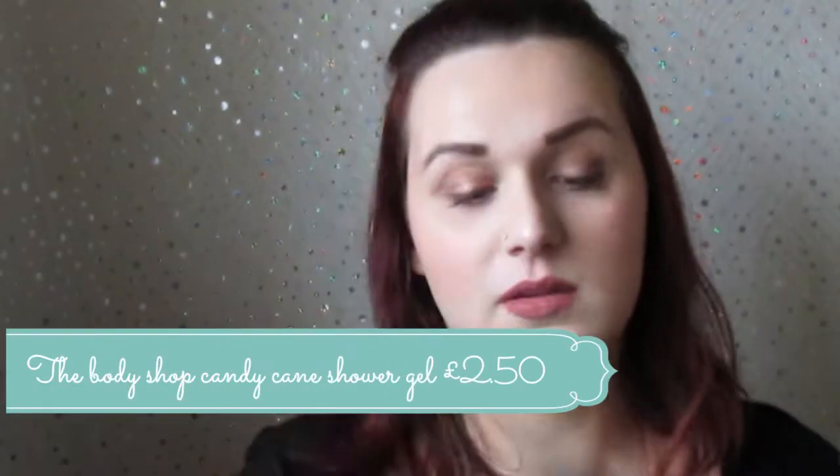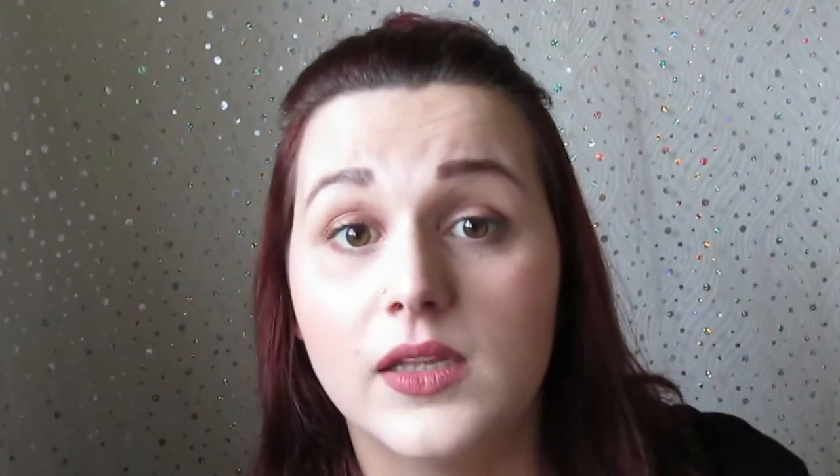My birthday is New Year's and I got a £5 voucher from the Body Shop as part of their birthday club. I used it to get the Body Shop Peppermint Candy Cane Shower Gel, which I got in the sale for £2.50. It smells like candy canes — it's beautiful. Hopefully there's still some available online by the time you see this.